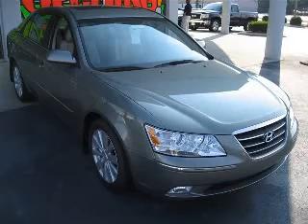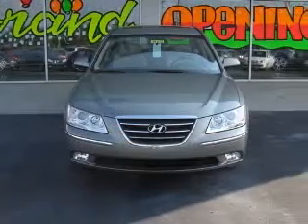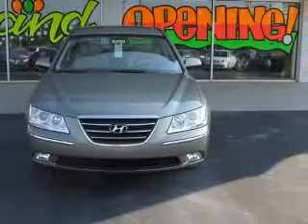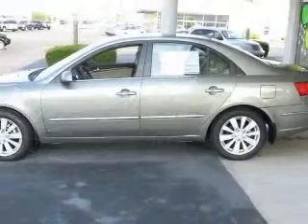We are proud to present this excellent new 2009 Hyundai Sonata. This Sonata has a 3.3L V6 engine and an automatic transmission. This vehicle has a natural khaki exterior and includes the following options: